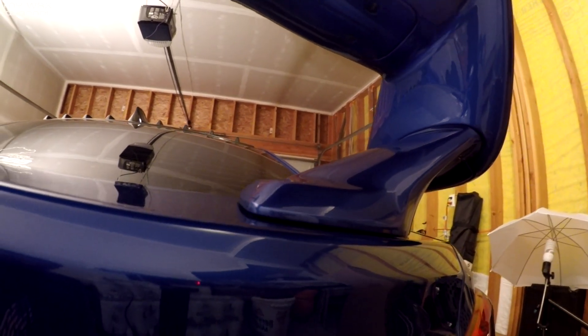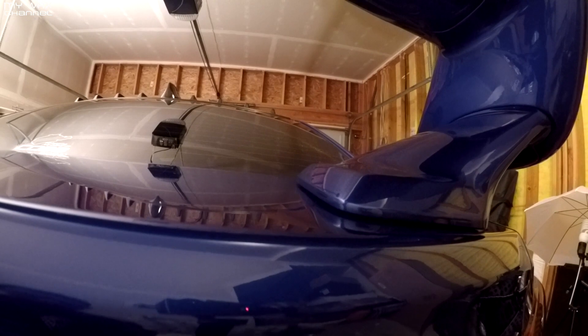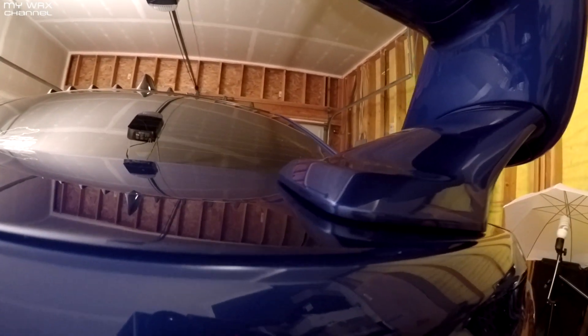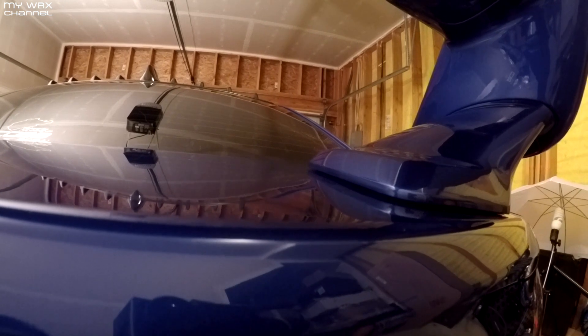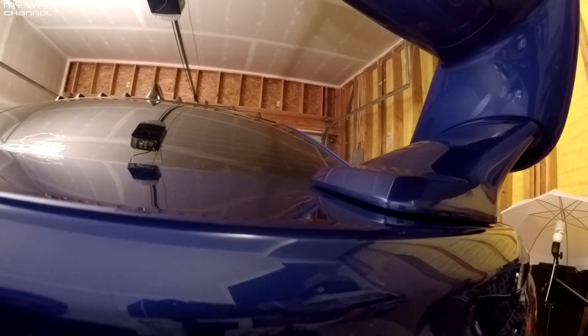So I went to put the stock STI spoiler on and I noticed that because of the big wing, the stock STI spoiler doesn't fit very well anymore. Probably because of the downforce, lift, and drag it creates — it probably warped the mounting points in the trunk just a little bit. There's about a quarter inch gap in there and I'm not too comfortable with it, so it looks like the big wing is going to come back on.